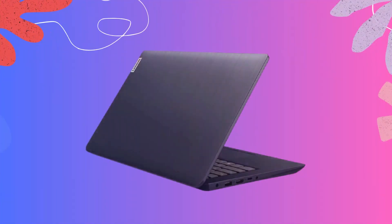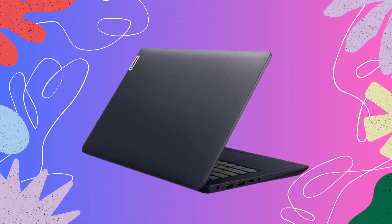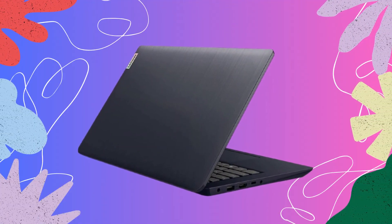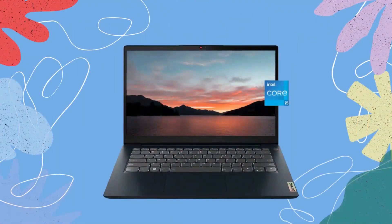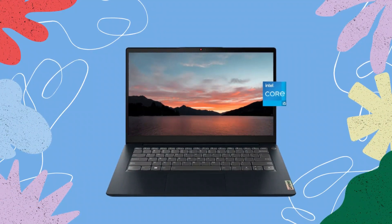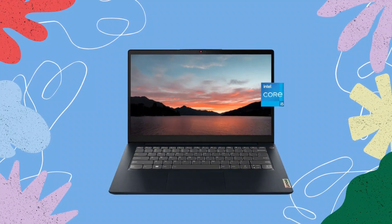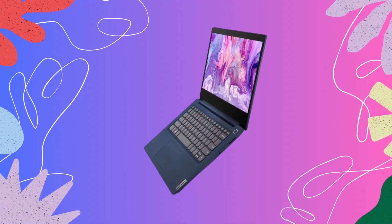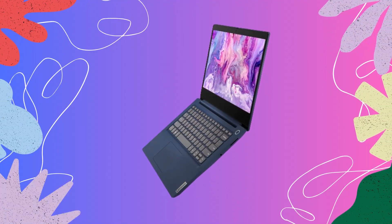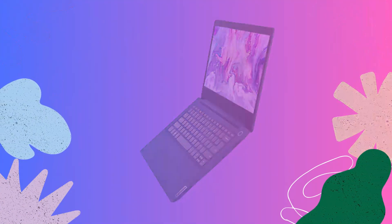Conclusion. To sum it up, the Lenovo 2023 newest IdeaPad 3i laptop is a powerful and feature-packed device that ticks all the right boxes. From its sleek design and immersive display to its impressive performance and ample storage, this laptop is designed to meet the needs of both professionals and casual users alike. With its cutting-edge technology and thoughtful features, the IdeaPad 3i offers a seamless and enjoyable computing experience.